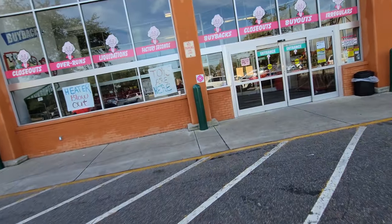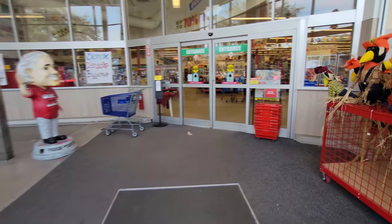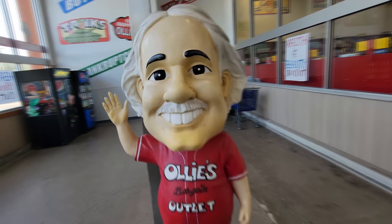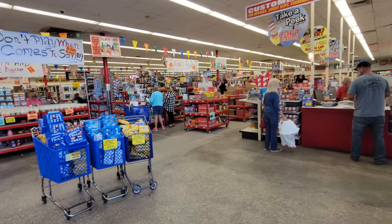This is one thing I love about Ollie's — as soon as you walk in, they have the giant Ollie bobblehead. Let's see if he actually bobbles. Yes he does! Look, check it out, he's a-bobbling. You gotta love Ollie's.